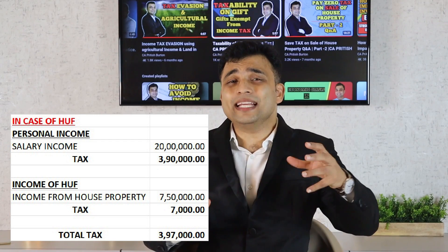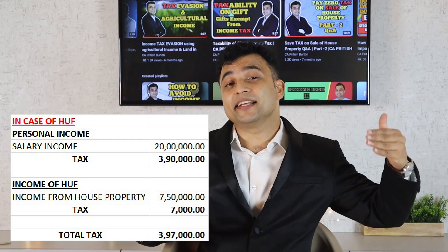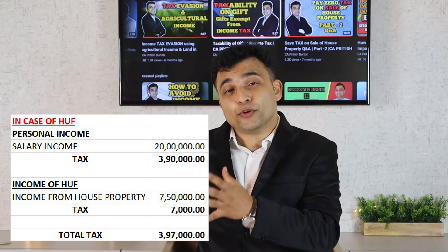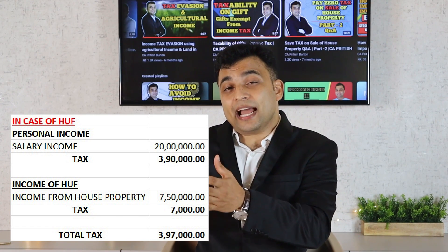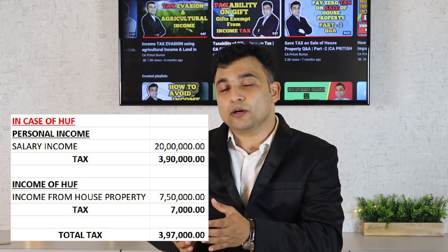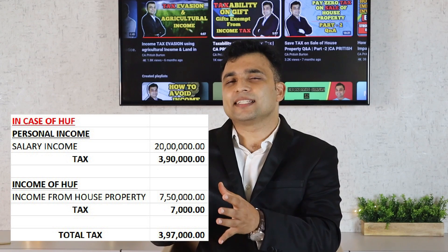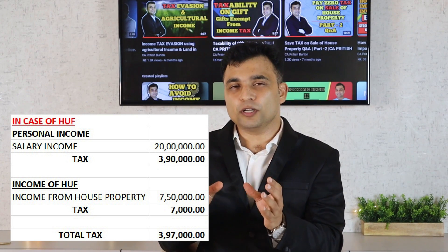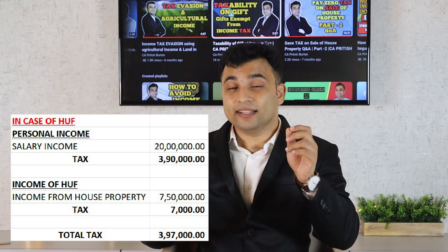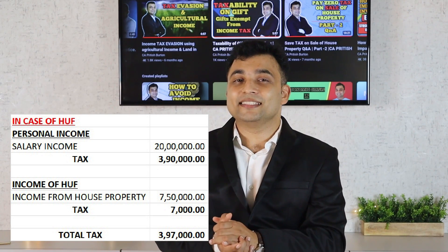Because of the formation of the HUF, only his salary income will be taxed under his PAN card, and he has to pay a tax of around rupees 3 lakhs 90,000. Whereas the HUF will be taxed only on the rental part — that is rupees 7 lakhs 50,000 — and the tax on that comes to around rupees 7,000, because you have to file a separate income tax return for the HUF. See how much he can save by creating an HUF for the common property.